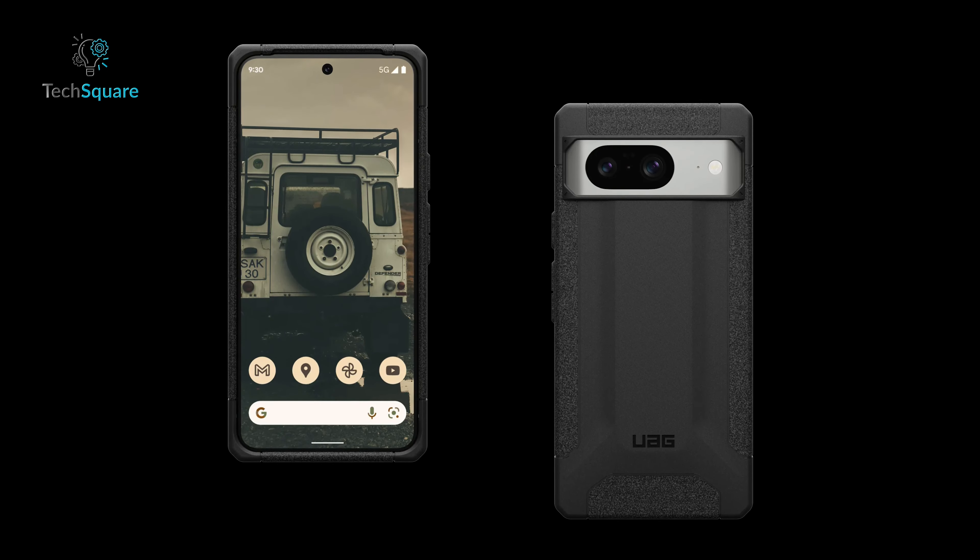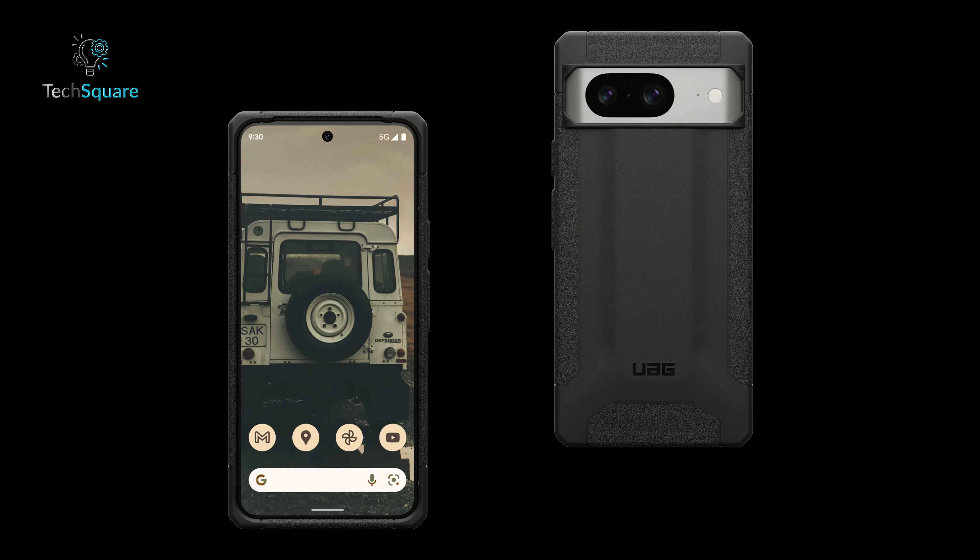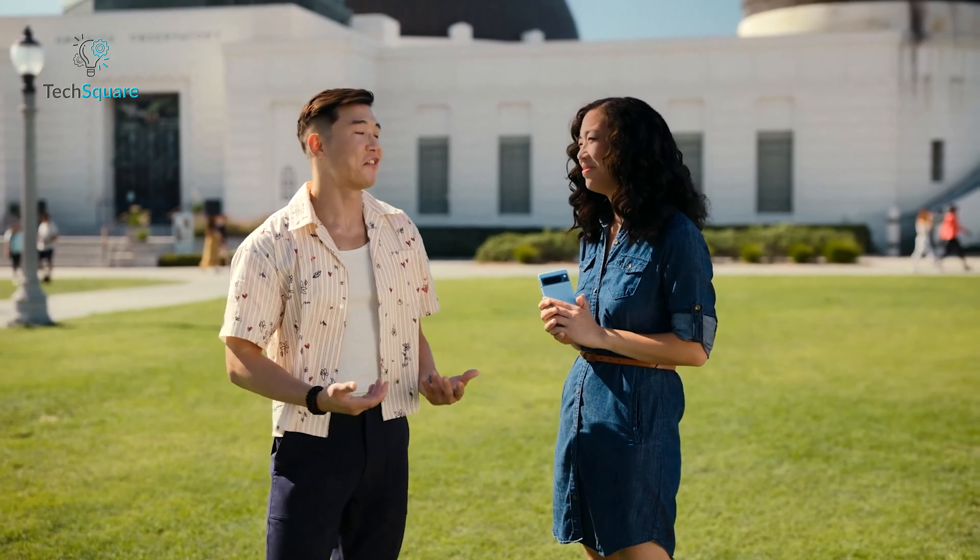If you can overlook its seemingly understated appearance, UAG's Scout series offers a substantial amount of reason to be admired, making it a solid companion for your Pixel 8 adventures.